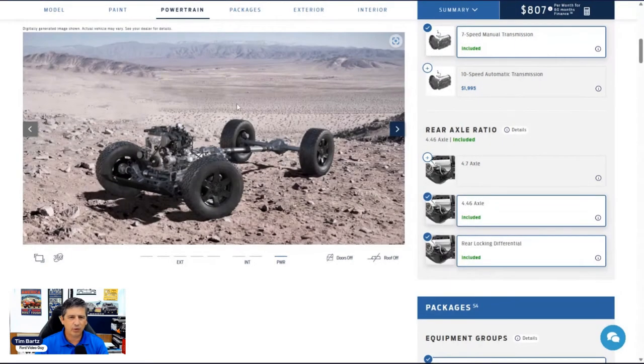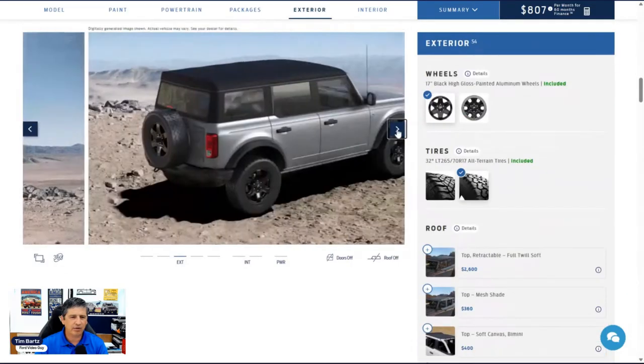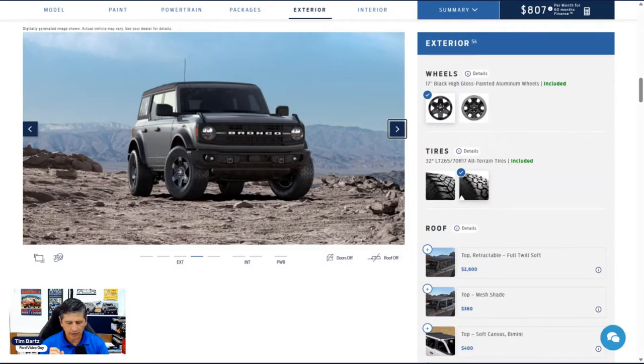Moving to exterior features: the grille is a black molded-in grille with white Bronco lettering — a very distinctive look. You do have active grille shutters that open and close to help the engine cool and function optimally. The front bumper is a powder-coated steel bumper — the 'keepable' front bumper — with shackle-design tow hooks and fog lights built in. You also get full vehicle dash plates, fender tie-down hooks, and LED headlights that are automatic.